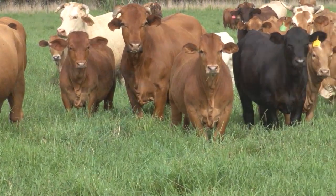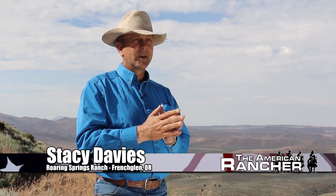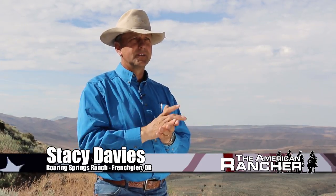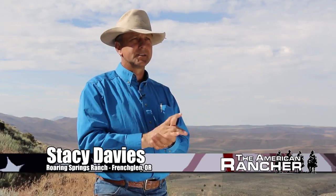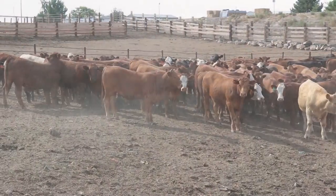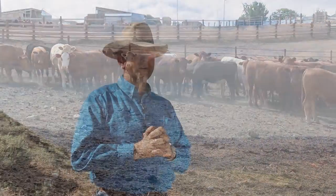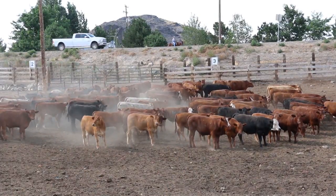By crossbreeding, gaining the heterosis effect, and using breeds that complement one another well, we have a finished product the consumer loves, an efficient production system throughout the life of the animal, and mama cows that work well on the ranch. At the feedlot level, we could have cattle gaining four and a half pounds a day — we're after three and a quarter. We wanted to convert six pounds of feed to one pound of gain. We can do that and still have cows that work well and still produce meat that's of high quality for the consumer.